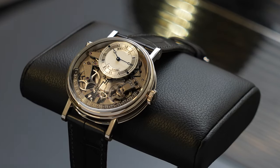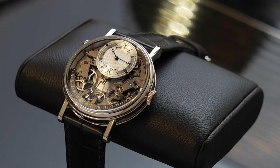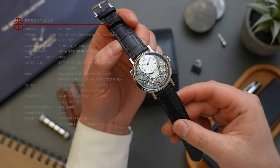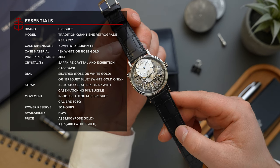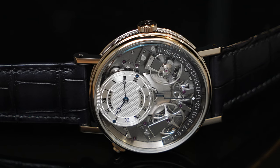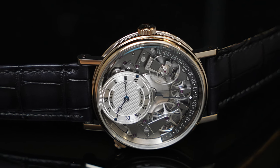Beyond the solid gold guilloche dial, you can fully see the automatic in-house caliber 505Q in action at all times. The 50-hour power reserve caliber is structured and decorated in the style of Breguet's pocket watches, with frosted surfaces and bridges, and thin, hand-finished beveling to their edges. At the bottom of the dial, framing the gear train in a semicircle, is the retrograde date indicator.